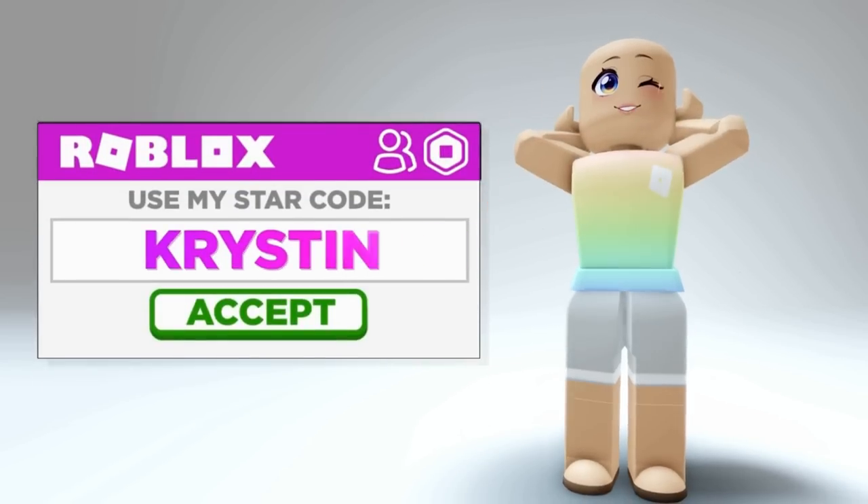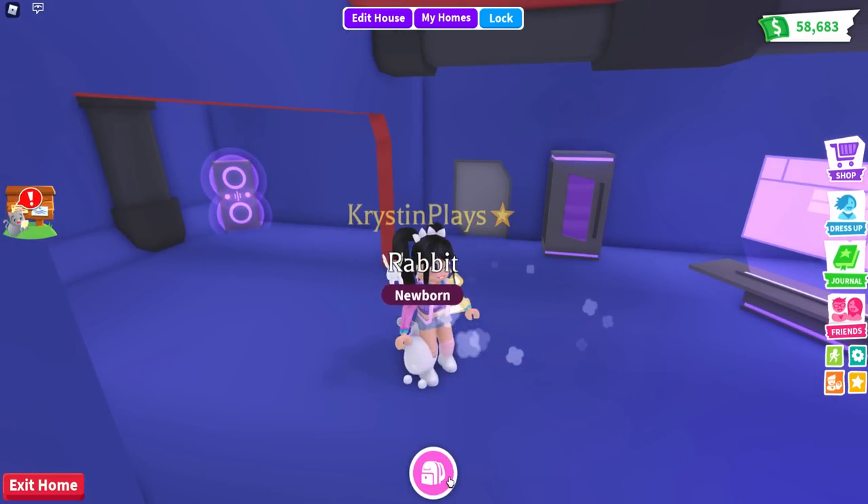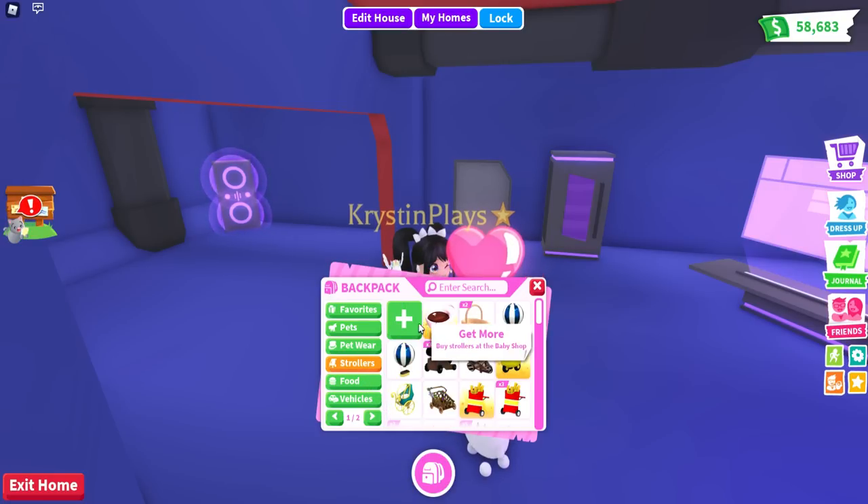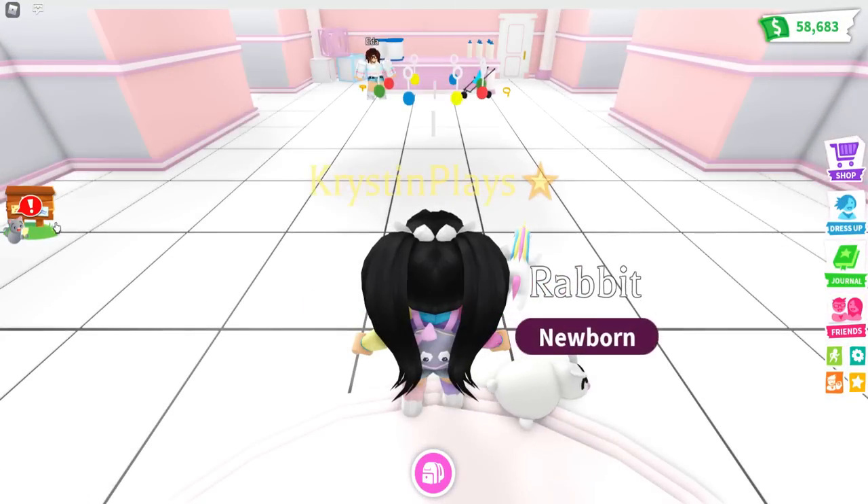Don't forget to use my star code, Kristen, when buying Robux or Premium. Let's get out of here — we're going to need to go over to the stroller shop. I think that's actually pretty close to where we need to be.